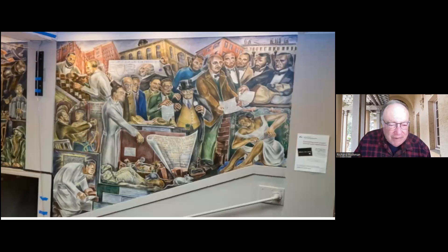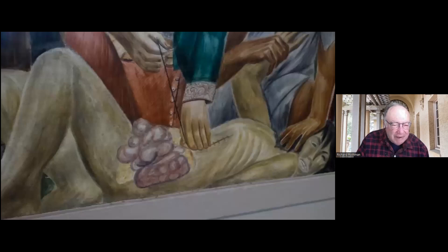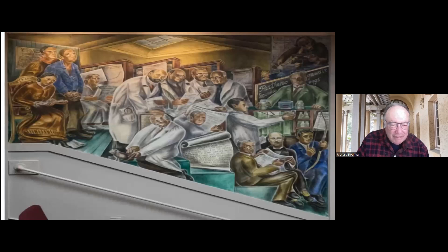UC wanted to remove the building and told the Zakheim family to come and remove the murals. They didn't have the wherewithal, so UC removed them. Fortunately, these murals were painted on steel plates, and a group of community activists persuaded UCSF to save the murals. ARG came in and actually lifted the murals out of the building. They're in storage somewhere in the East Bay, and we're trying to get UC to find a new location — hopefully in some new building, and hopefully they'll stay in San Francisco.